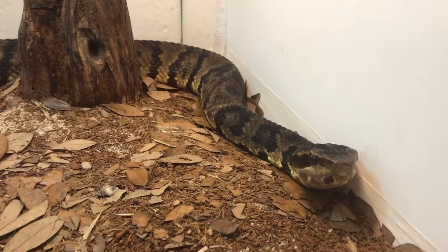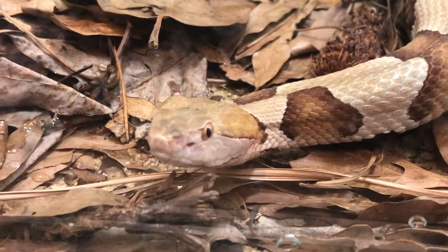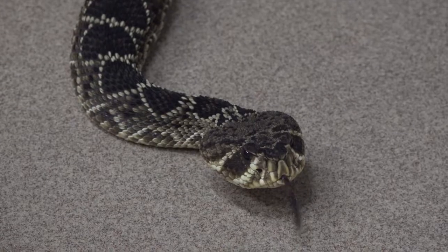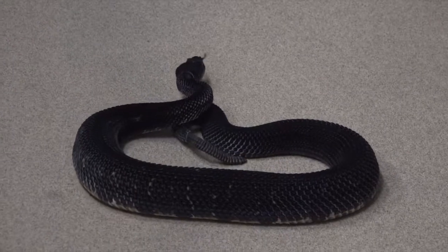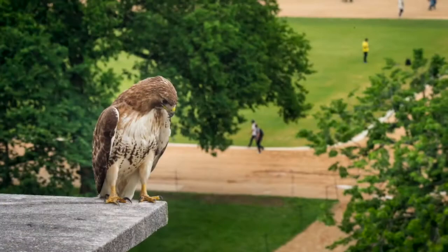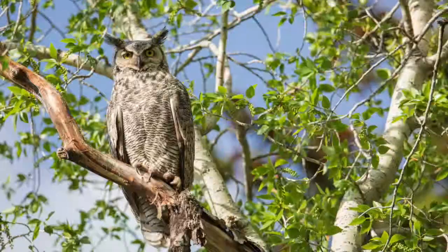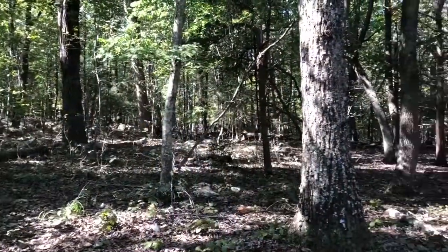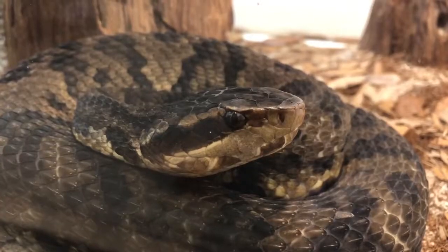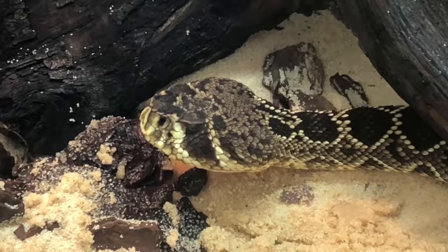Snakes, including venomous snakes, are an important part of our state's ecosystem. They not only help to control the population of pests such as rodents and insects, but are themselves a food source for several predators. By exercising caution and respecting them in their native environment, we can help snakes continue to provide these benefits with minimal harm to ourselves.